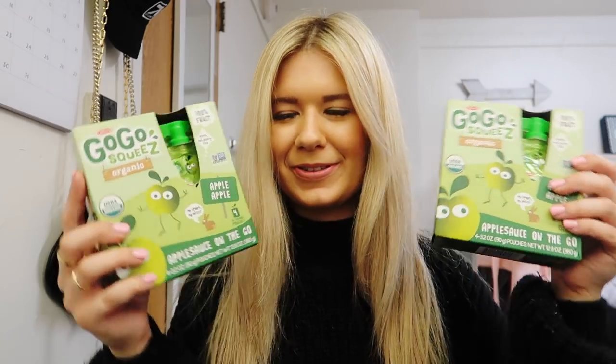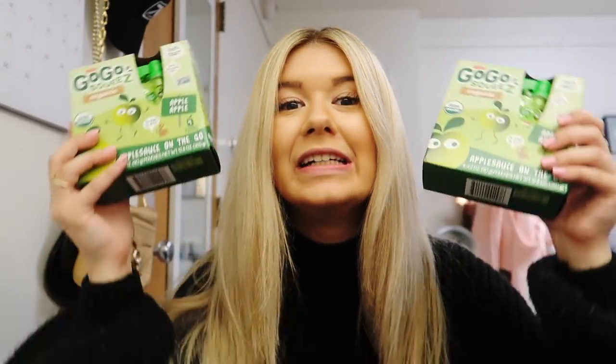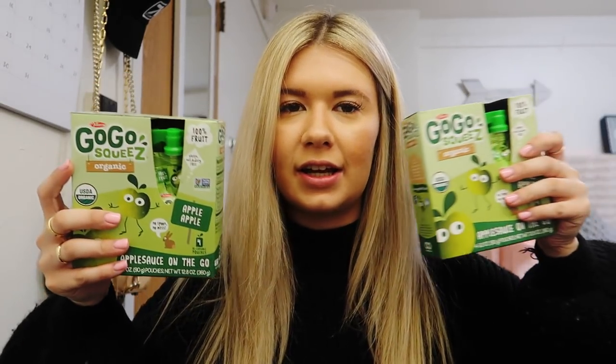You guys may or may not make fun of me for this, but I got the GoGo Squeeze applesauce on the go. I tried these last semester and I'm like, what was I missing out on? These are so good. It's literally applesauce but in little juice boxes, so it's so easy to eat. And they're organic, which is awesome. I just find that I'm never eating as much fruit as I should in college, just because it's not as accessible. So when I'm just craving something fresh tasting, I'll go for these.